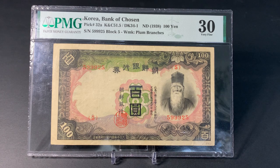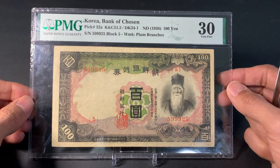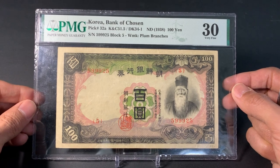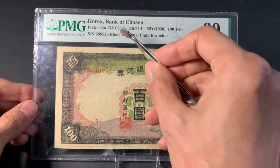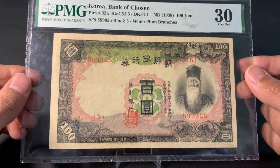Japan took control of Korea from 1910 to 1945. It was not until after the Japanese surrender in World War II that Korea became independent. So this is essentially a Japanese occupation banknote, issued by the Bank of Chōsen — basically the central bank of colonial Korea. It replaced the previous Daiichi Bank, and the Bank of Chōsen operated even after World War II until 1950, when it was finally replaced by the Bank of Korea.